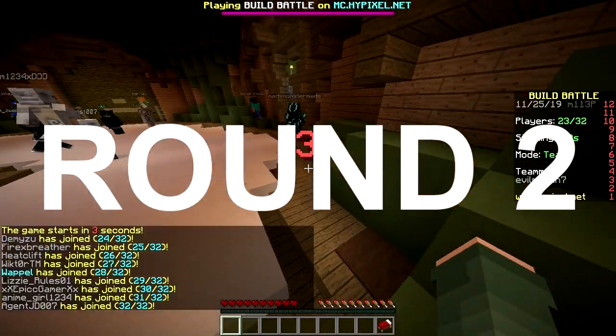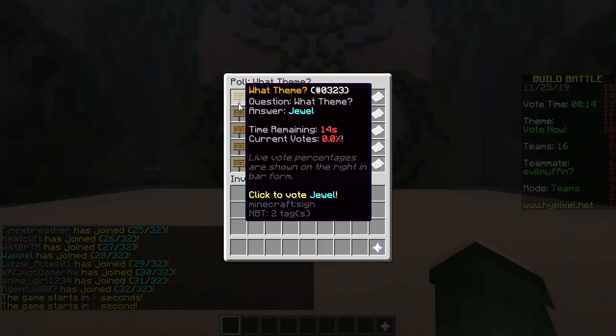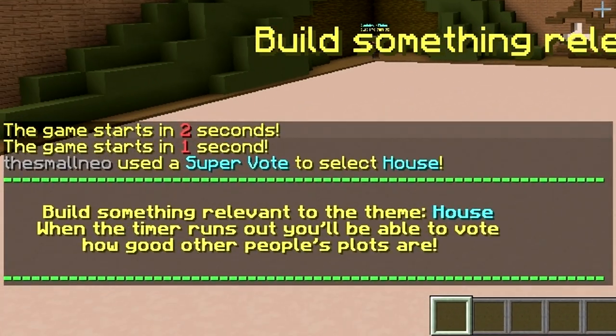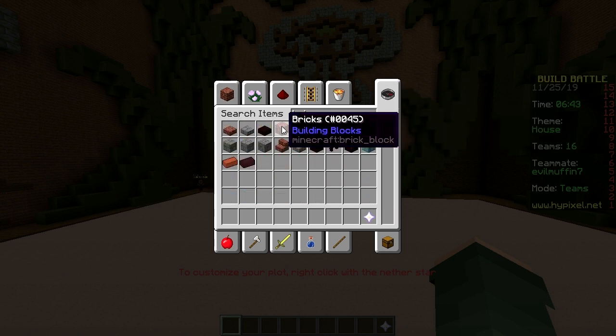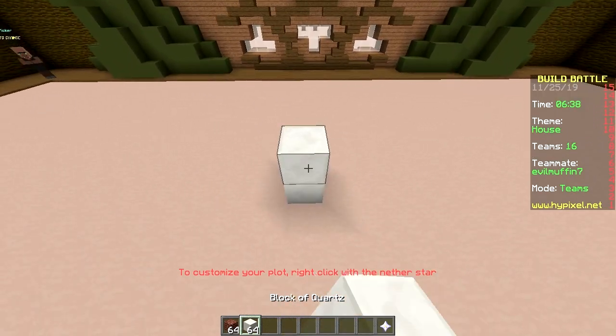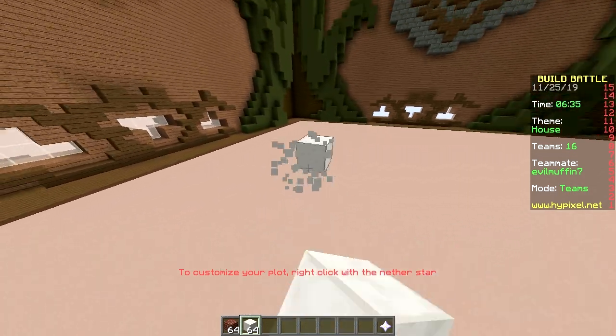Second round baby! Upside down. The theme is Jewel drill pogo stick screw house. House! Let's use brick and quartz. Let's start with the roof. Makes sense, huh? Yes.